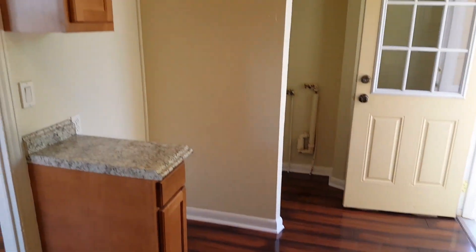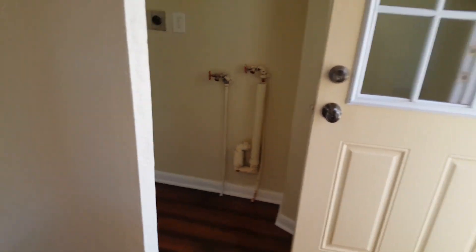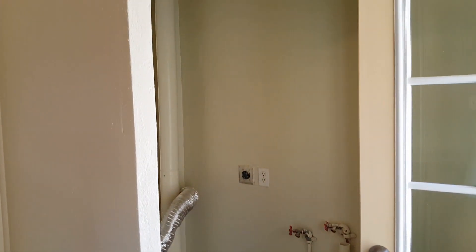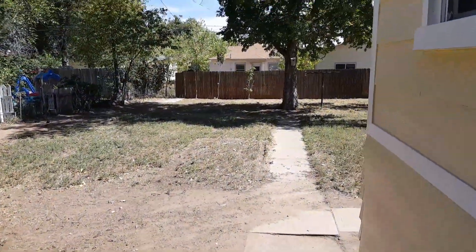The fridge would go right there, and it's kind of set up for a stackable washer and dryer right there. This is kind of set up for a college rental in that area or for someone who wants to owner-occupy the house as well.